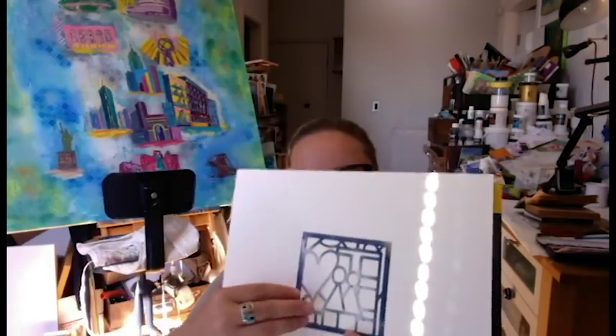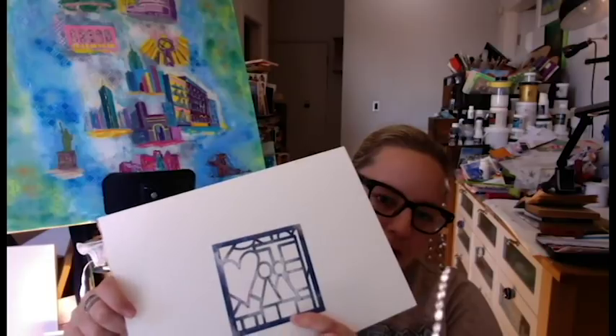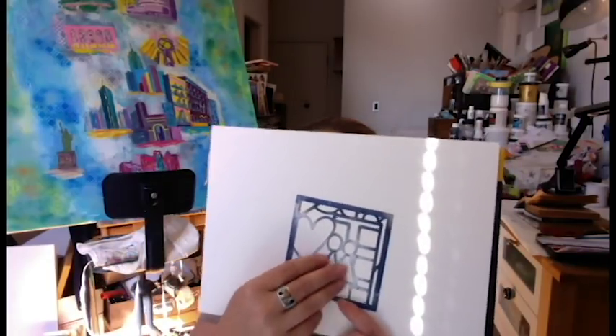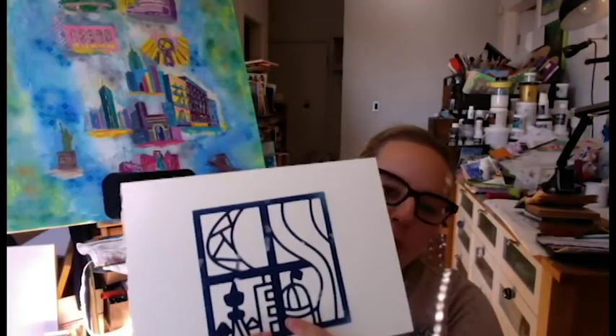That's the two-by-two stencil, and it kind of reminds me also a little bit of Keith Haring — but that's not what it was inspired by. Let me show you the other stencils first.